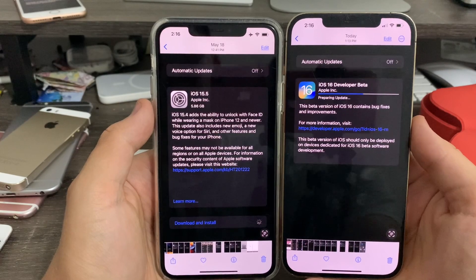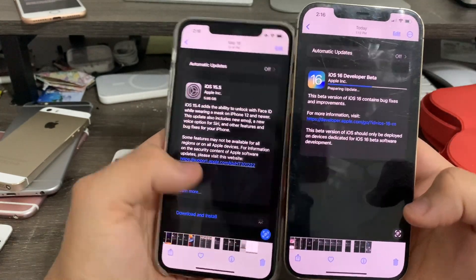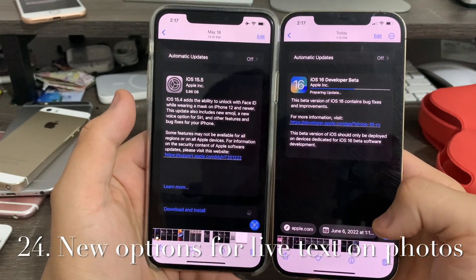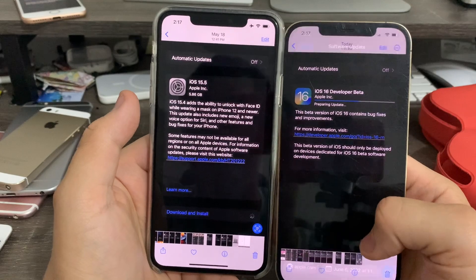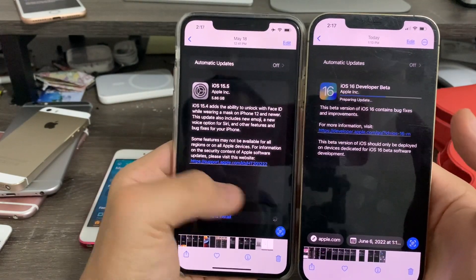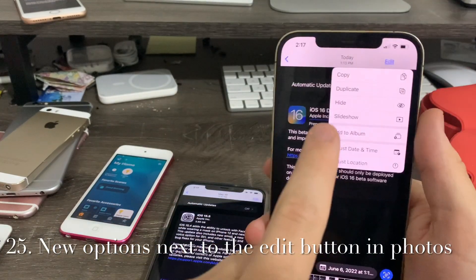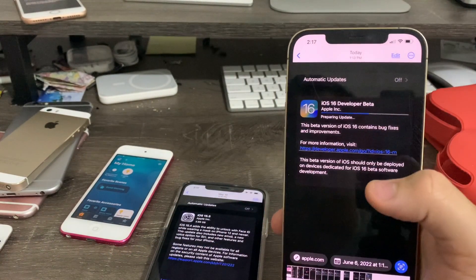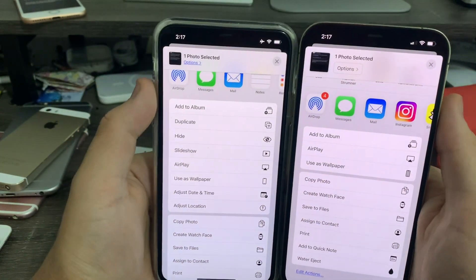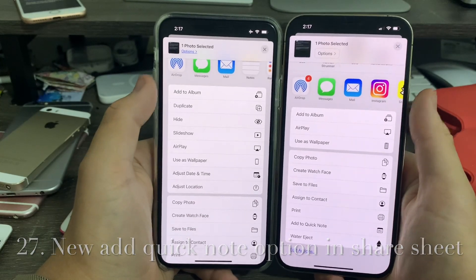Next up, Photos. When you tap the Live Text button, it now shows a preview of a link for apple.com and the extracted data at the bottom. Tapping a date in an image lets you create a calendar event for it. Instead of just the Edit button, you now have a quick-access menu with copy, duplicate, hide, slideshow, and more — previously you had to go to the share sheet for those. The share sheet itself has been redesigned with a bigger Options button and a new Add Quick Note option.